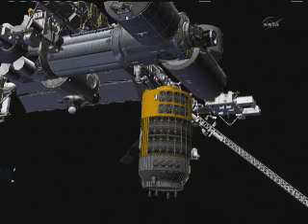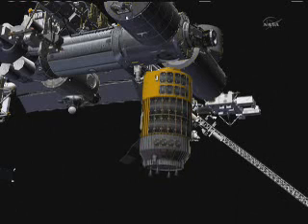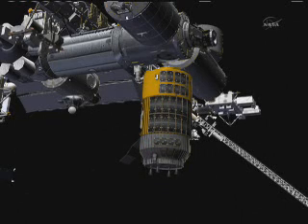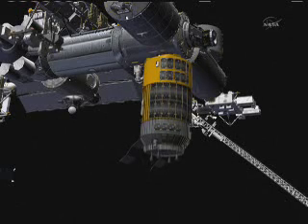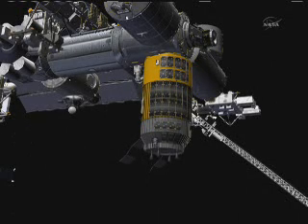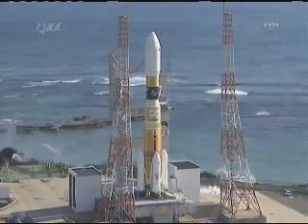There on the far right-hand side is the pressurized mating adapter number two. That is where the space shuttle docks with. HTV itself will go on the bottom side of Harmony. That is the Earth-facing portion of that module, known as the Nadir side, and then it will be berthed. That is the exact same spot that the first HTV was berthed with.